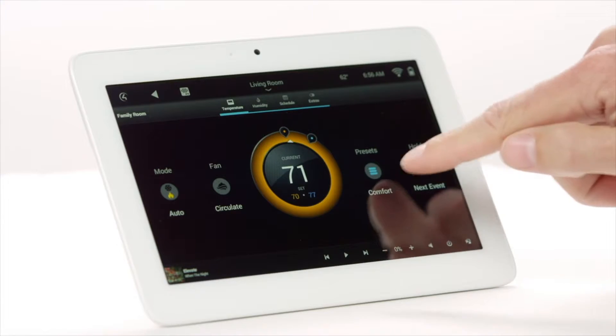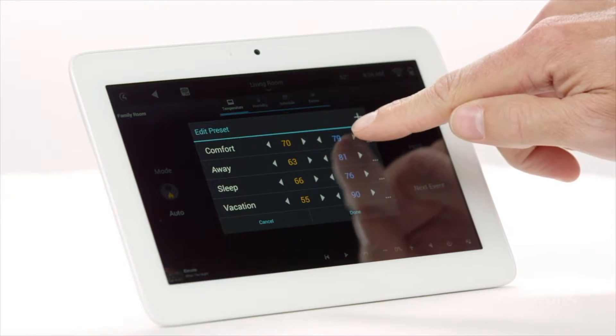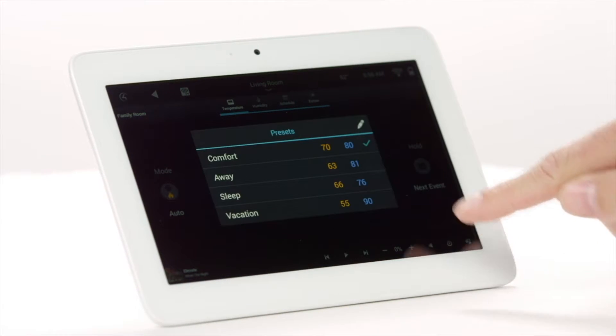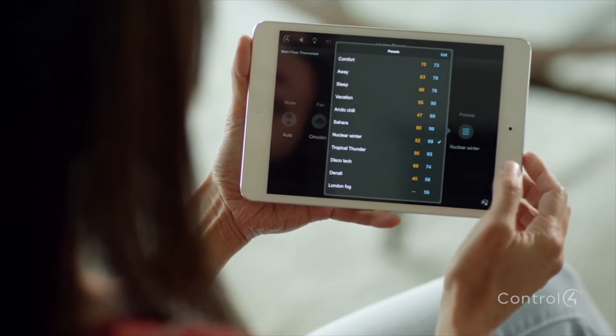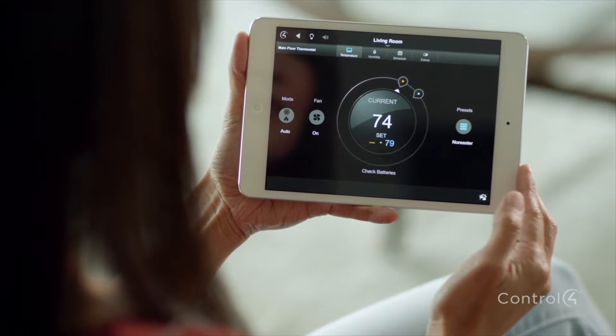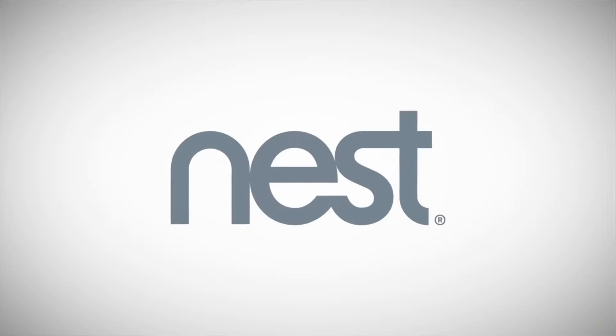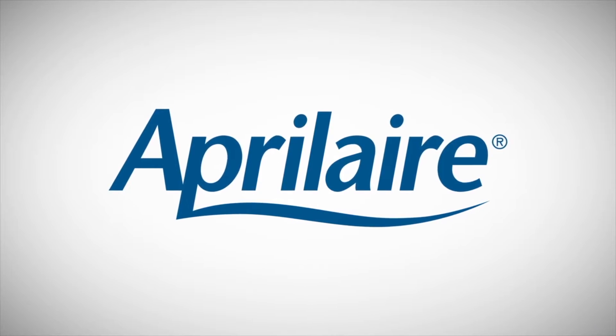And with a new feature called presets, a Control4 smart home easily adapts to your needs and remembers exactly how you like your home. You can schedule these to start at a specific time of day, or you can start them with one tap. Each preset remembers your preferences for heat, cooling, humidity, and the fan speed. This new experience works well with popular thermostats, including Nest, so you can enjoy this beautiful experience with your existing climate control system. Ask your dealer for details.